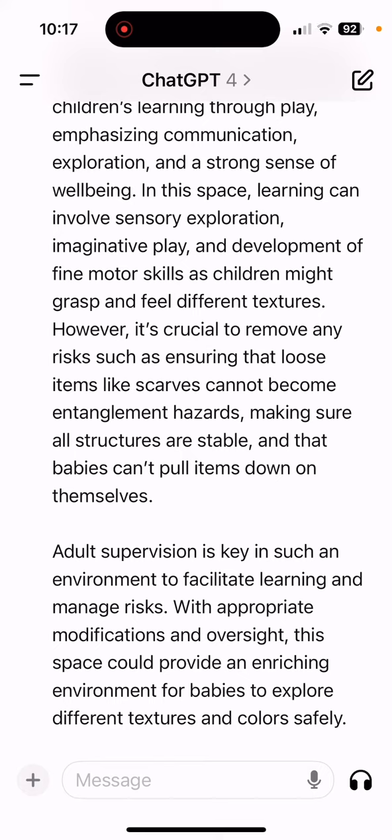In this space, learning can involve sensory exploration, imaginative play, and development of fine motor skills as children grasp and feel different textures. It's critical to remove any risks — ensuring that loose items like scarves cannot become strangulation or entanglement hazards, making all structures stable so babies cannot pull items down on themselves. Adult supervision is key, but otherwise it can be an enriching environment for babies to explore different textures and colors safely.